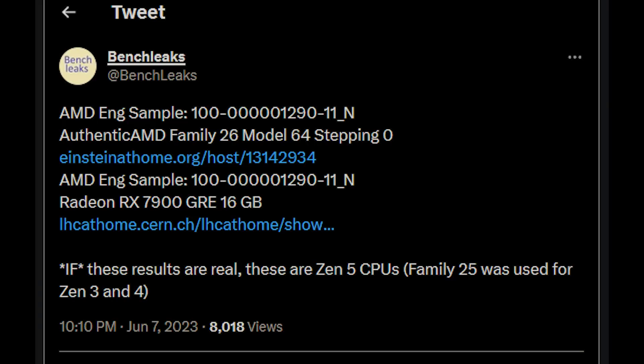I want to give courtesy credit to BenchLeaks for leaking a couple of different results of Zen 5 processors. These are 8-core, 16-thread samples, and they were basically being tested on a distributed cloud computing platform. We'll get more into the specifics in a moment, but we are looking at a new CPU family ID here.